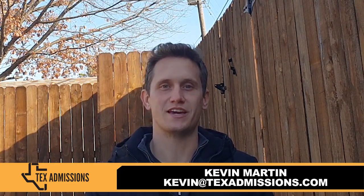Hi, Kevin Martin here, your UT admissions guy, joining you today from Dallas, Texas. In the previous videos, I have provided specific tips, advice, and eligibility concerns for the McCombs School of Business, Computer Science, and the College of Natural Sciences.